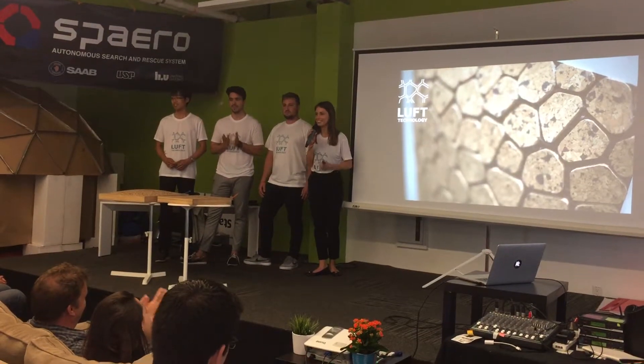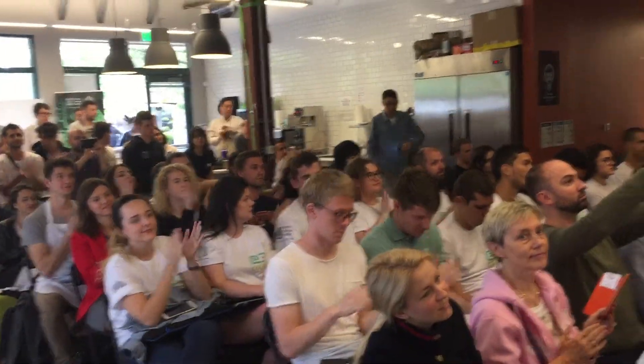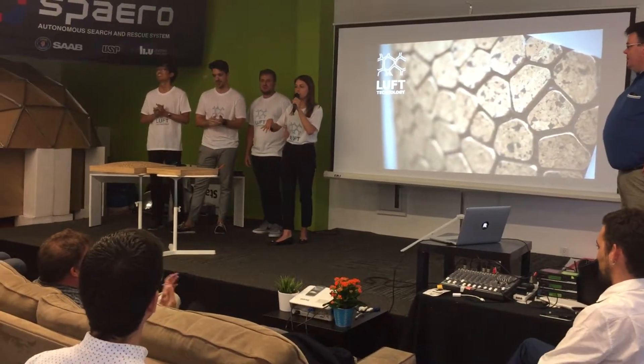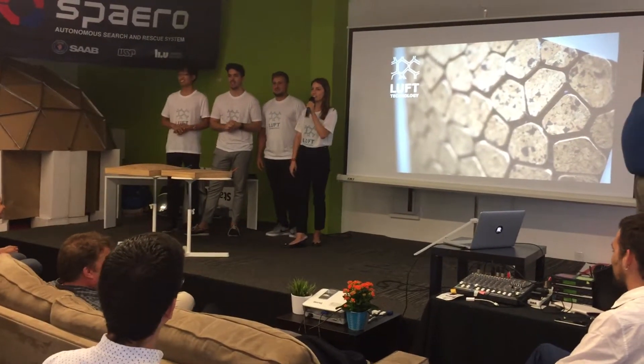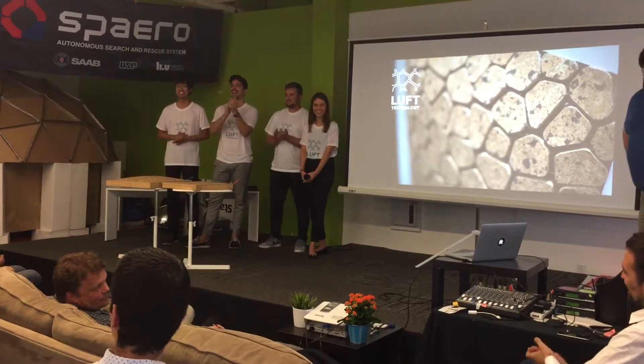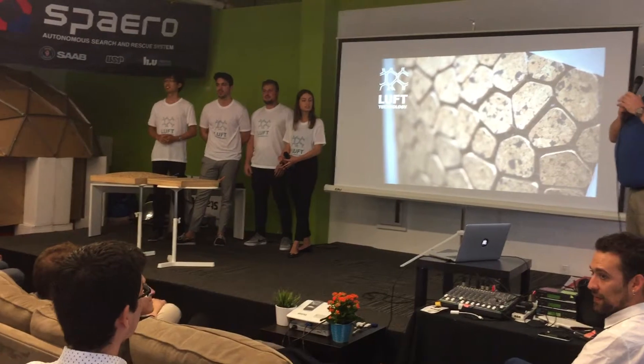Thank you so much for your attention. You are welcome to visit our booth, where you can try out the technology.